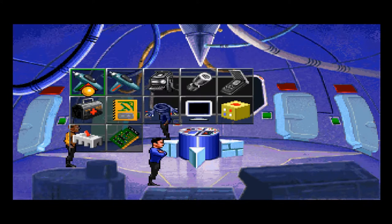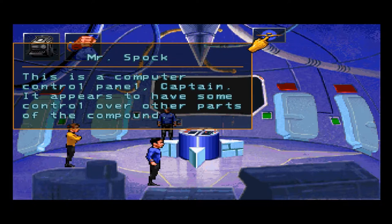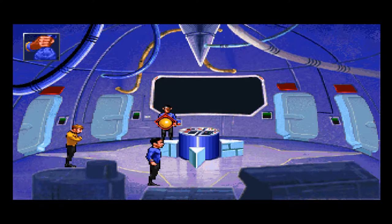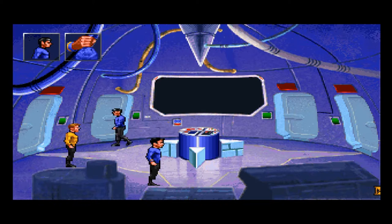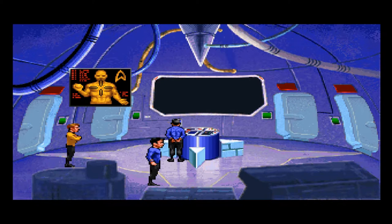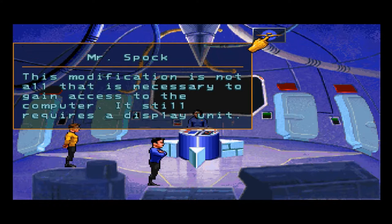Okay, analyze Mr. Spock. This is a computer control panel, Captain. It appears to have some control over other parts of the compound. Play with it! This console is non-operational, Captain. However, I do believe the repair would be a simple matter given the right materials — there are essentially no controls or displays available at this time. Could it be one of the other goodies we have with us? Maybe this cube thingy? This modification is necessary to gain access to the computer. It still requires a display unit.